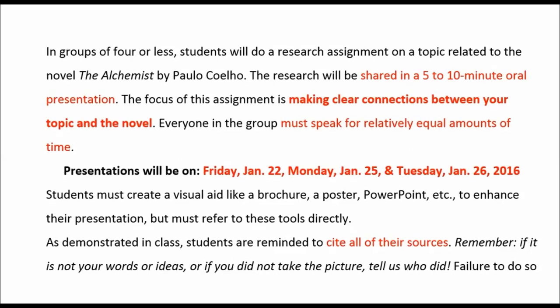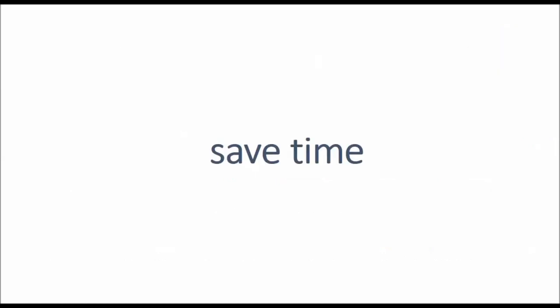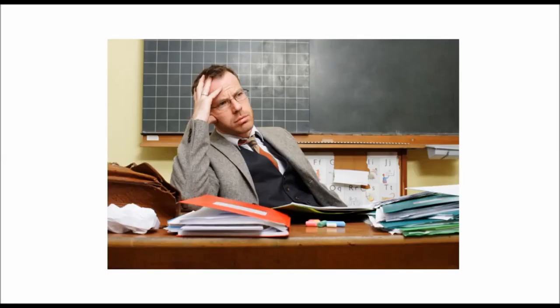Like this one here, that tells you how long the overall presentation will be, what you need to do during that presentation, how long each person should speak for, when the presentations are taking place, and that you need to cite your sources. So save yourself some time and some stress, and save your teacher some time and stress, by reading the instructions.